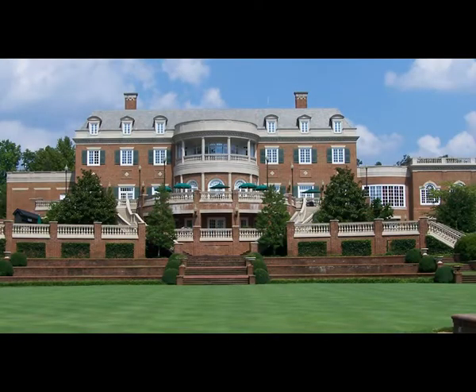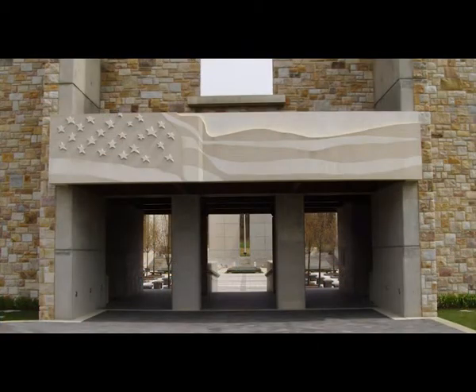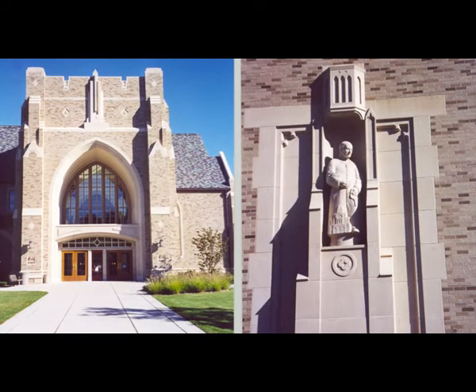Over the past five years we've been fortunate to work with clients such as Robert Trent Jones Golf Course, Hershey, Mohegan Sun, U.S. Naval Academy, the U.S. Air Force, and some of the universities such as Princeton, Notre Dame, and Yale.